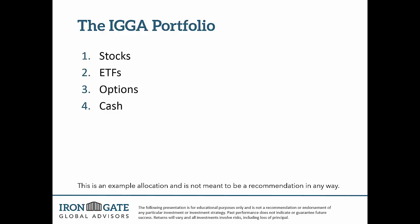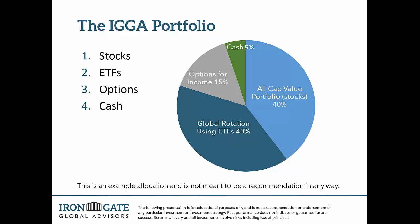This portfolio that I'll share with you is generic in nature — it just shows those four things built inside a portfolio. In the light blue, you'll see the all-cap value portfolio invested in stocks. The darker blue is the global rotation using ETFs and sector rotation using ETFs. Then you've got a gray sliver, which is the options for income, and then a small sliver which is cash. I'll talk about why we have cash and what may be appropriate based on certain market conditions.